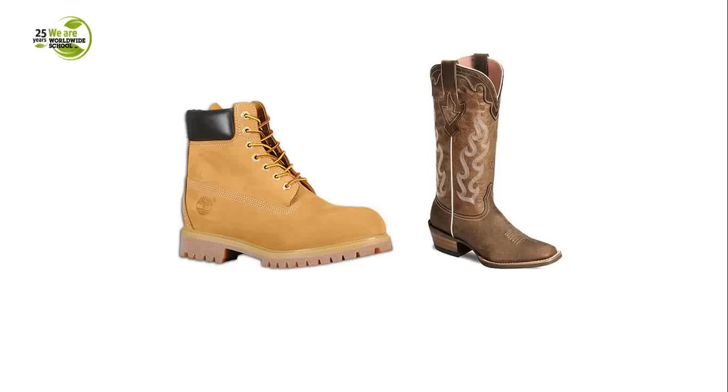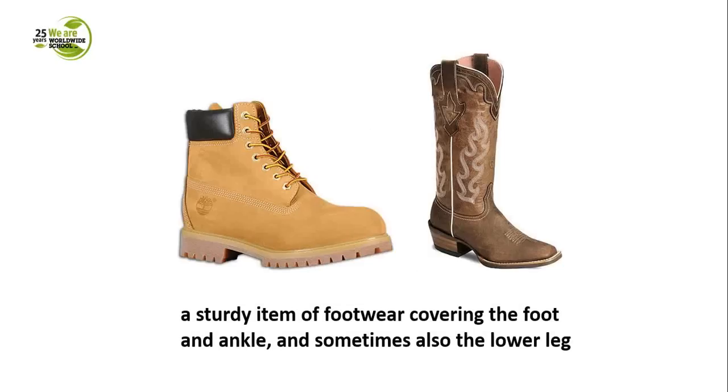The next word is tricky because it looks and sounds strangely familiar — it's the word 'boot'. People are sometimes afraid of using this word because it sounds like the Polish word 'but'. In fact, a boot is just a boot — not any type of shoe, but a sturdy item of footwear covering the foot and ankle and sometimes also the lower leg. It's quite popular in wintertime when your feet have to stay warm.